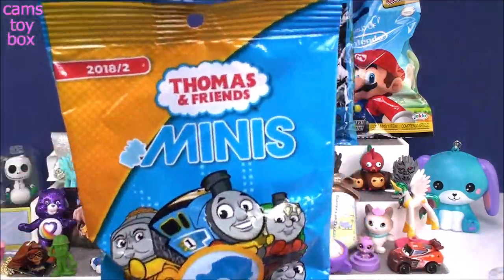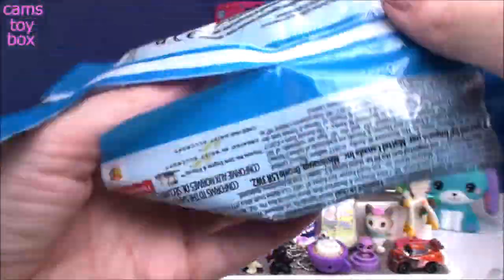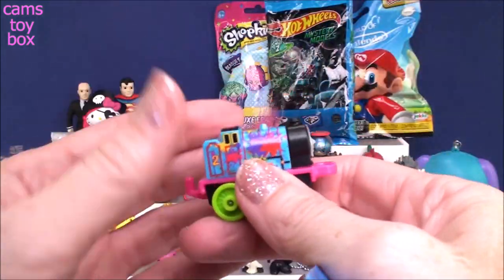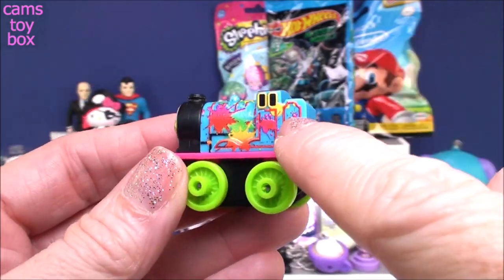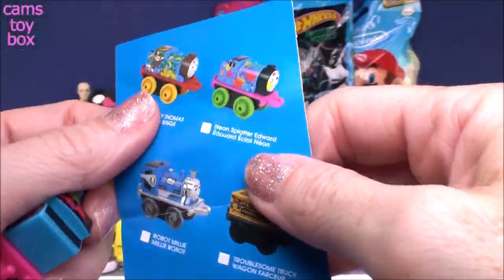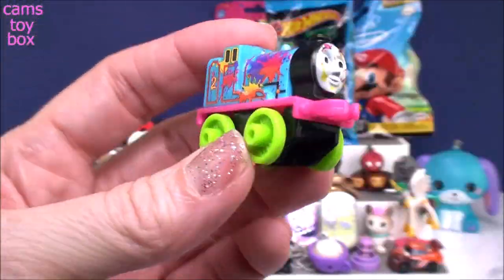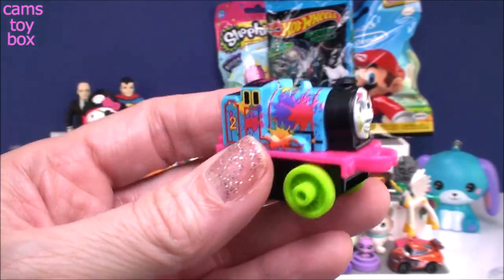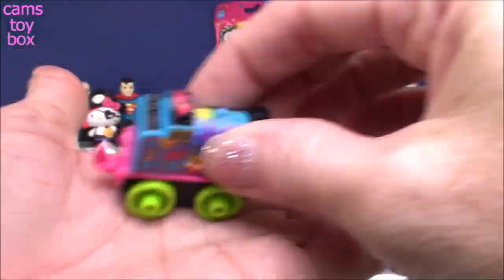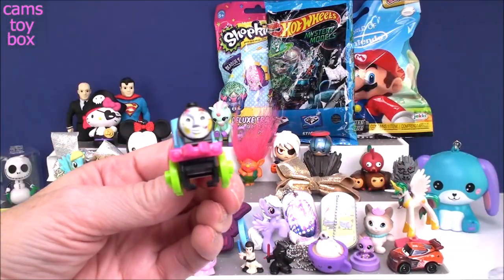These are the Thomas and Friends Minis — new for 2018, the second edition from this year. It comes with a collector's checklist. This is obviously Thomas... wait, he's got all this paint splattered on him — like he's gotten hit with a paintball. So we got Neon Splatter. Actually, it's Edward — Edward is the number two tank engine. I was thinking Thomas is number one. Here's Thomas with the Monkey Business one. These are real little mini trains where the wheels actually work, you can collect and attach them to one another.